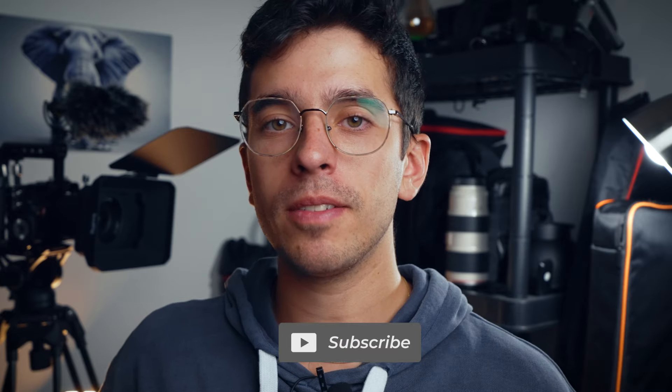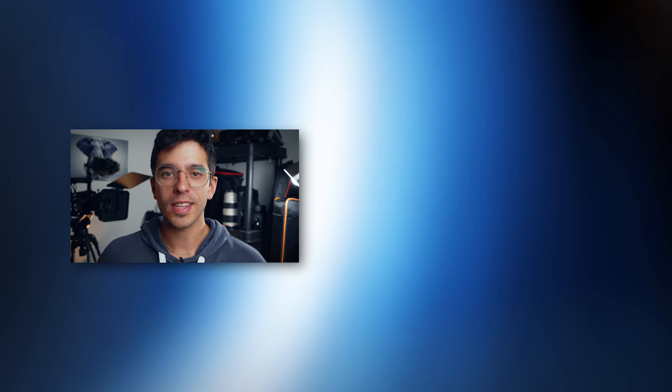That's a discussion for another video. Thanks for watching — don't forget to hit that subscribe button, because I cover topics like media production, social media marketing, and advertising. I'll see you guys in the next one. Peace.